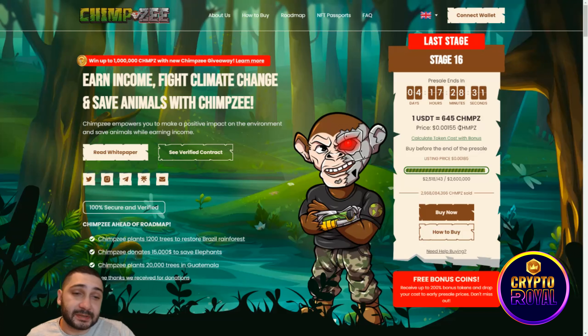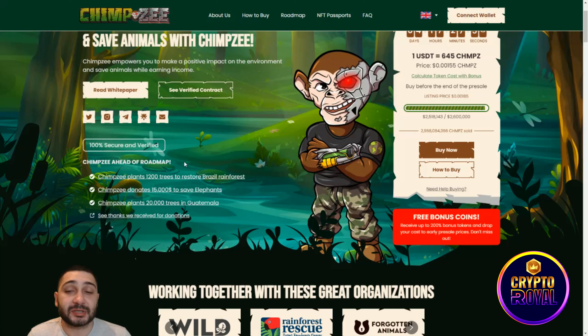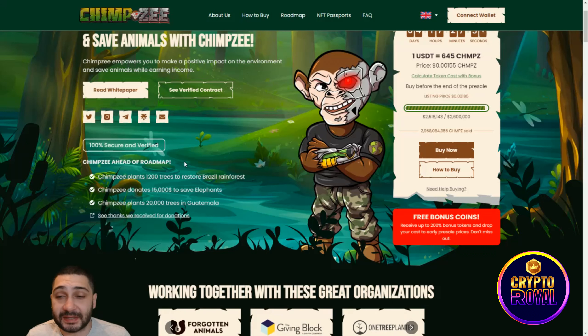The current price you can buy their tokens at is $0.20155. They've already raised $2.5 million, which is really cool. With them you can earn income, fight climate change, and save the animals — that's why they are so unique.